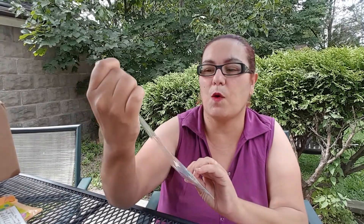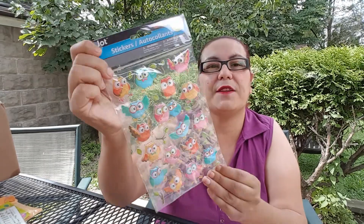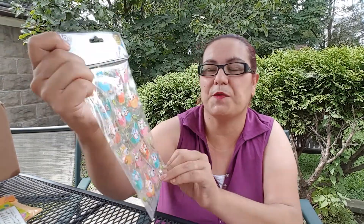Then she sent me some owl stickers and they're pop-ups — there are 28 of them! Wow, those are nice, they're beautiful. Thank you, Jessica. Now moving on to the pocket letter — oh wow, this is beautiful, thank you Jessica!